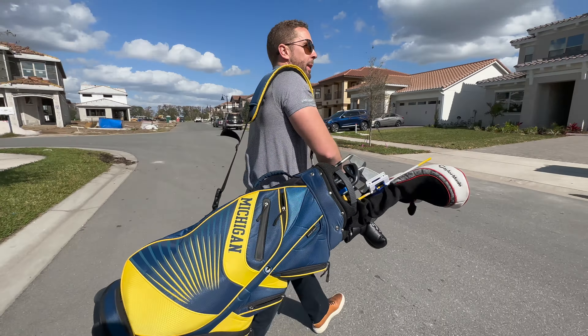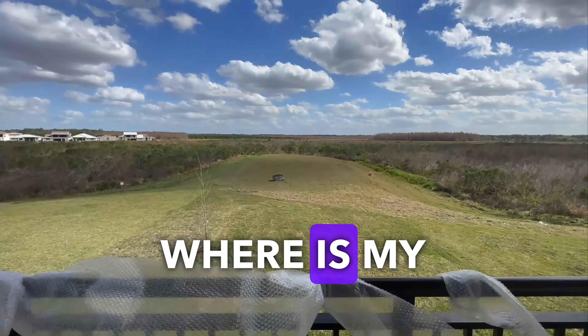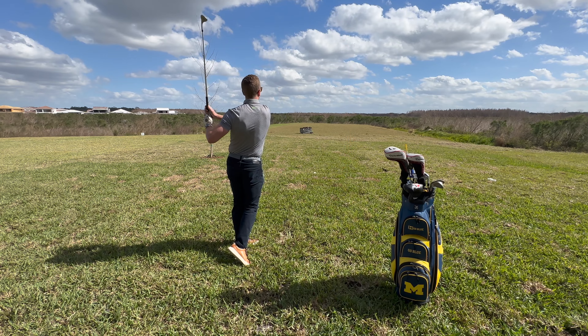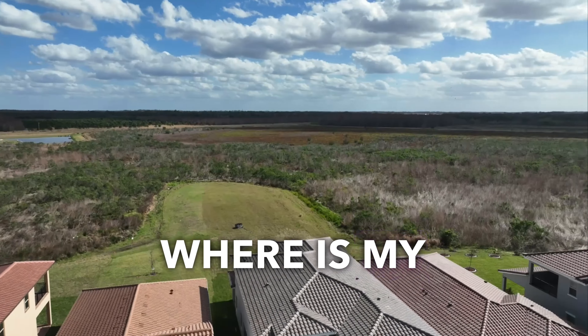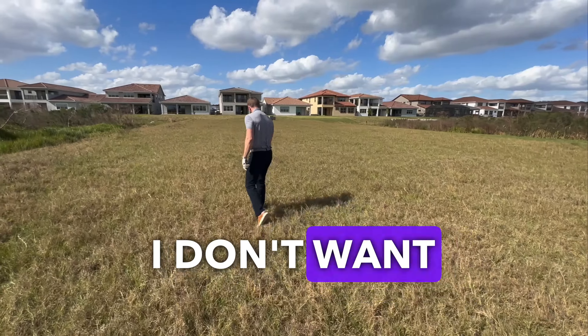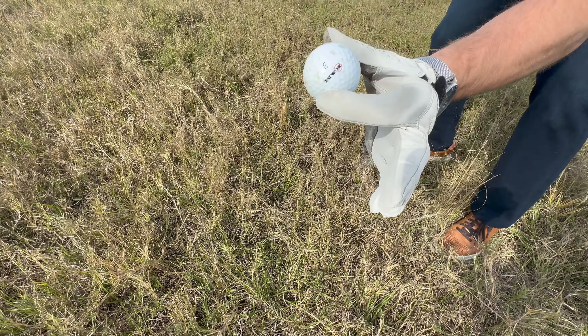Hold on, I got to try this in the back. Come on. We're gonna hit a 56-degree wedge. And it's still in play. Let's go see. Where is my water view? I don't want to smell my neighbor. Where have all the good lots gone?